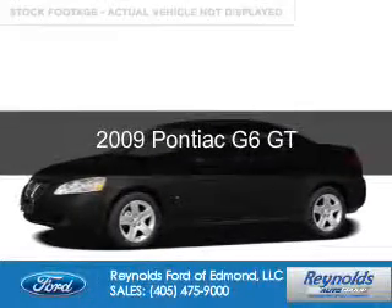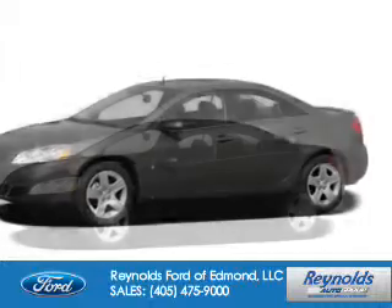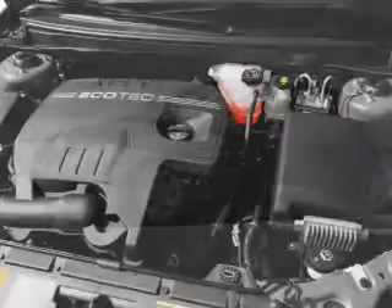This is a used 2009 Pontiac G6, powered by front-wheel drive, a 3.5-liter six-cylinder engine, and a four-speed automatic transmission.